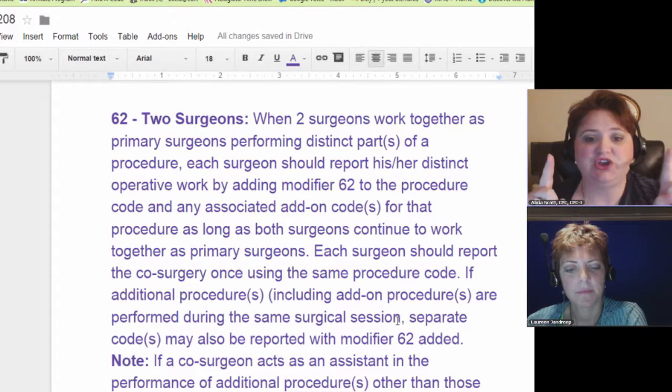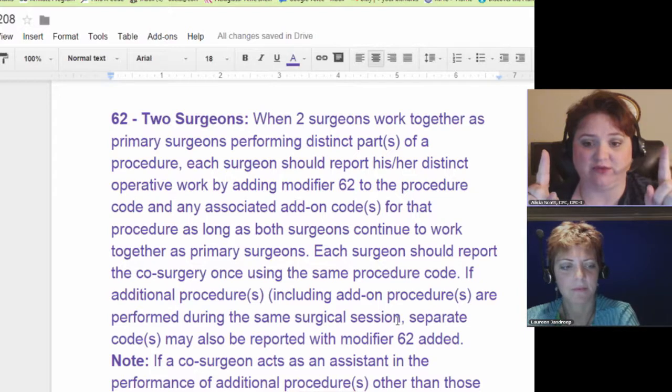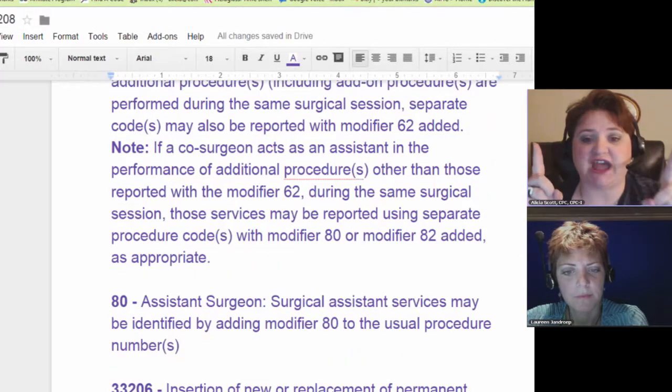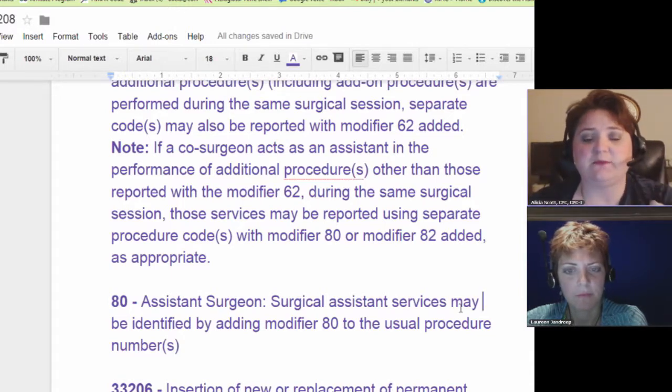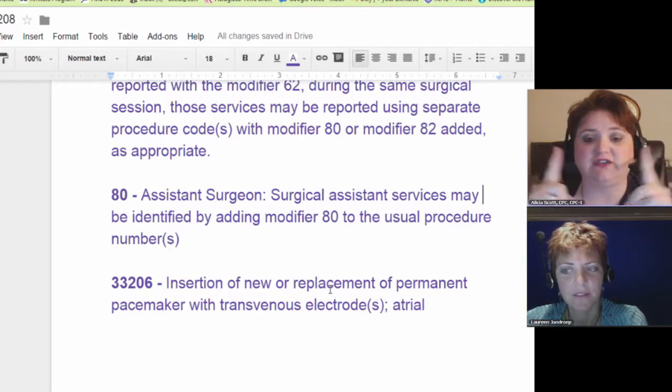By adding modifier 62, as long as both surgeons continue to work together as primary surgeons, each surgeon should report the co-surgery once using the same procedure code. If additional procedures, including add-on procedures, are performed during the same surgical session, those separate codes may also be reported with modifier 62. If a co-surgeon acts as an assistant in the performance of additional procedures other than those reported with modifier 62, those services are reported with modifier 80 or 82 as appropriate. Modifier 80 is assistant surgeon — meaning one primary surgeon and the secondary surgeon is just assisting, not doing a separate procedure.